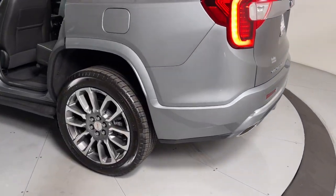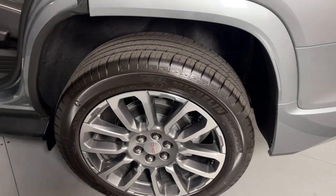Sun and moonroof, keyless entry, heated driver seat, navigation system, rear camera mirror.